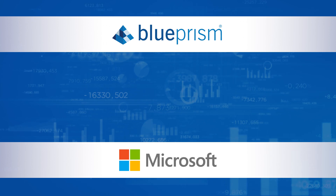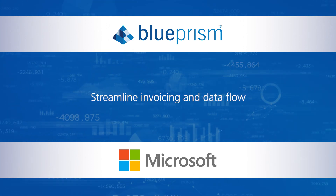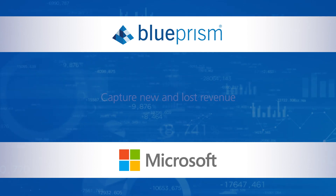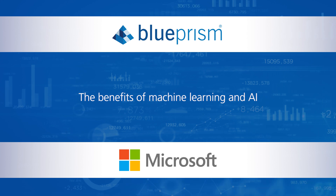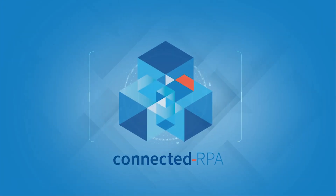Together, we're building innovative solutions that streamline invoicing and data flow, capture new and lost revenue, and help manufacturers realize the benefits of machine learning and AI with Microsoft and Blue Prism Connected RPA.